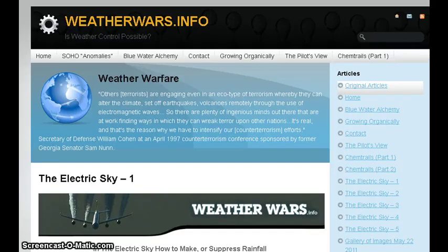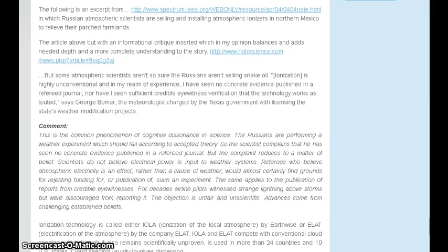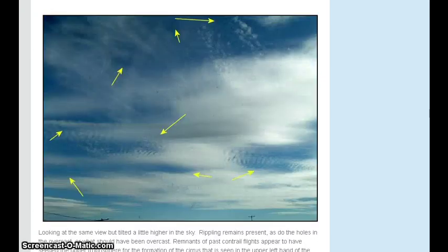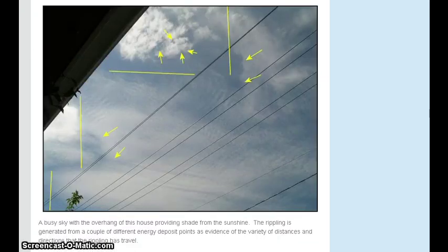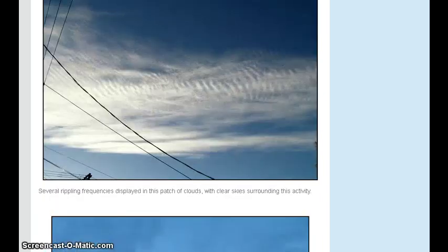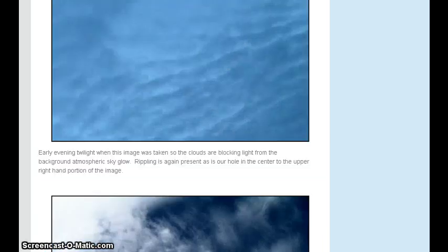I wanted to point folks to this site weatherwars.info. This is done by Scott Stevens, a retired meteorologist, and he has put out a lot of information about chemtrails and the electric sky and explains a lot of what we see in the sky. This particular page shows pictures of what I have captured many times and also goes into technical explanations. These pictures should look familiar to a lot of different people — they are very familiar to me.